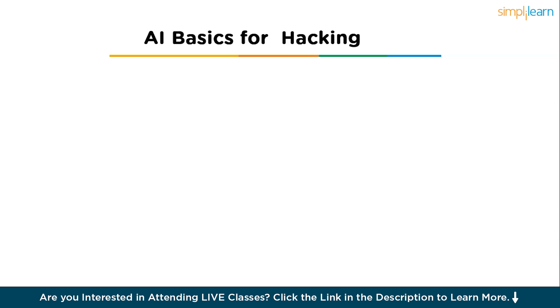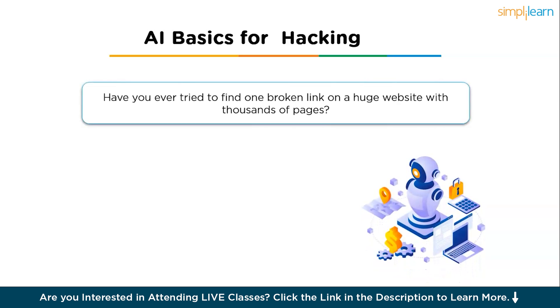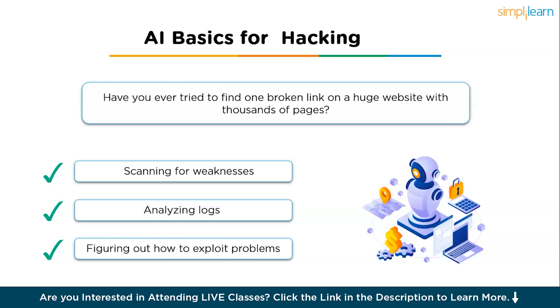Now let us understand some AI basics for hacking. Have you ever tried to find one broken link on a huge website with thousands of pages? Doing that manually can take forever. Now imagine AI doing that in seconds — quickly spotting security weaknesses or unusual behavior hidden deep inside complex websites and systems. With AI, you can scan for weaknesses, analyze logs, and figure out how to exploit problems.